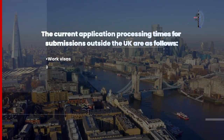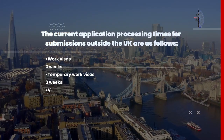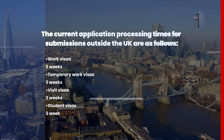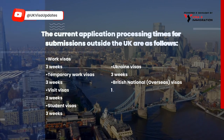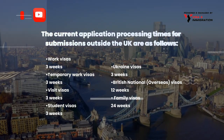Work visas would take three weeks. Temporary work visas, three weeks. Visit visas, three weeks. Student visas will also take three weeks. Ukraine visas, also three weeks, and British National Overseas visas, 12 weeks. Lastly, family visas will take 24 weeks.